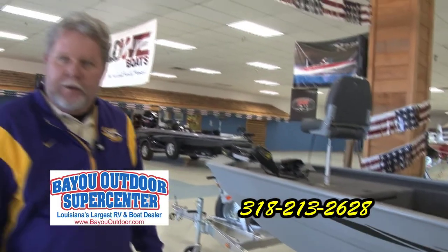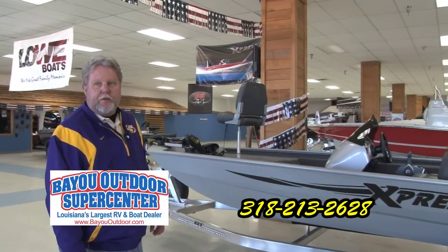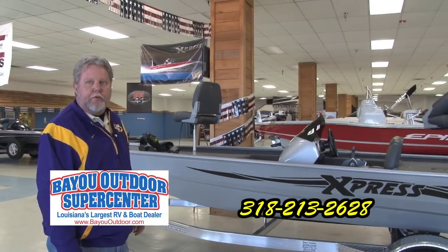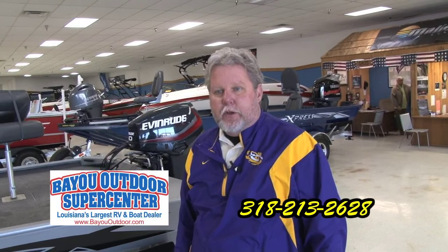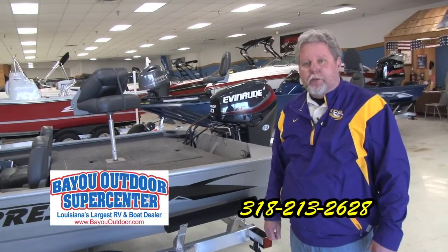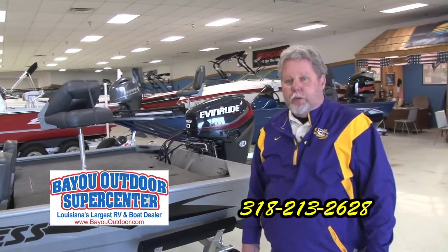This boat is 17 feet in length — a great boat. We sell a lot of them. Express has been in business for 45 years. It was the first all-welded boat ever built. I hope everybody can come out to the boat show this weekend. It's going to be one of the biggest events of the year — Friday, Saturday, and Sunday. It's not only a show but a big sale, with reduced prices and manufacturer incentives. If you're in the market for a boat, you need to come out and see us.